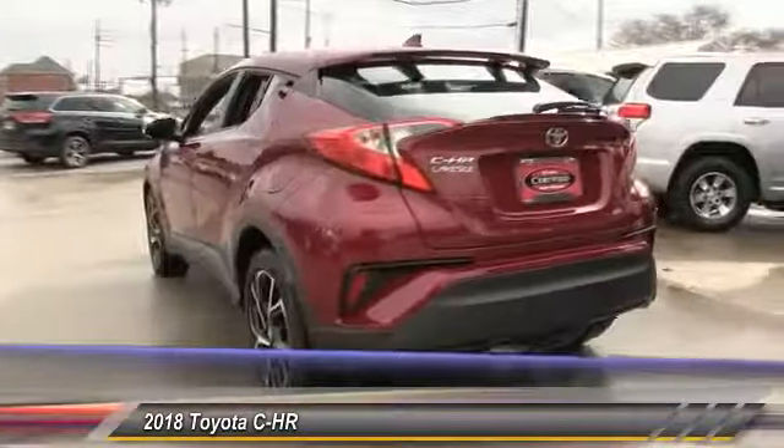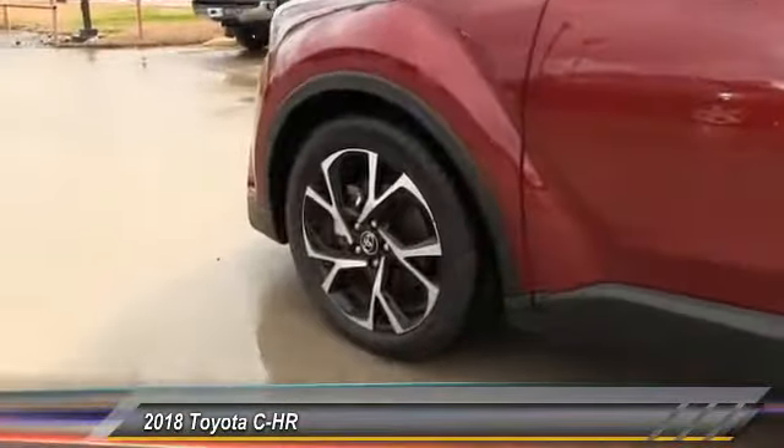Leather-wrapped steering wheel, Bluetooth, and power steering — this beauty is sure to make you the talk of the neighborhood. Call or drop in for a test drive today!